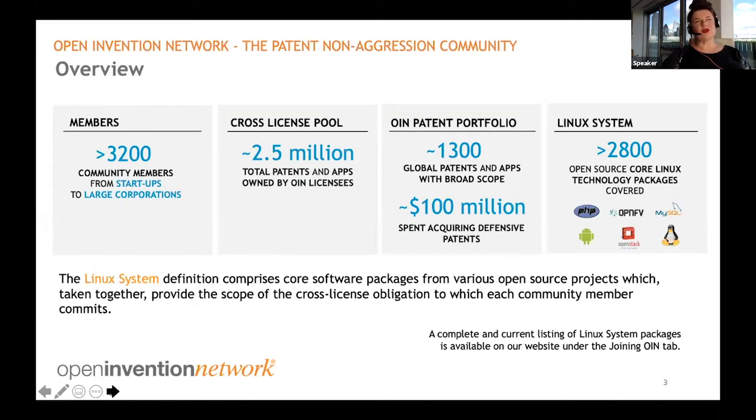Participating in OIN is actually one of the key aspects of good housekeeping that any organization coming to open source will take part in. There's all the governance work that an OSPO or team working on open source processes will undertake in making sure that your open source is compliant. An aspect of that should include joining OIN, which is zero cost, and which means you will give a license and also receive one from the other 3,000-plus licensees. The license covers your patents to the extent that they read on software listed in a Linux system definition.